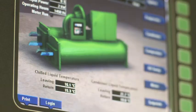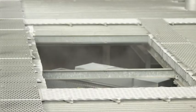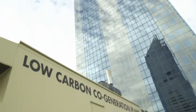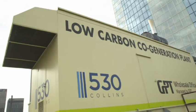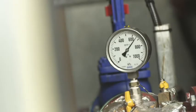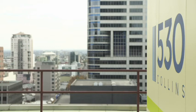The major changes we made were new chillers, boilers, cooling towers, and most importantly we added a co-generation plant to the building. The co-generation plant uses gas to both generate electricity for the building, and the excess heat from the plant is then used to heat the building as well as heat domestic hot water. So it's a very efficient use of gas energy coming in and being used within the building.